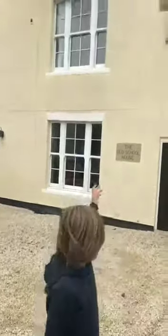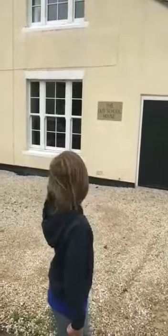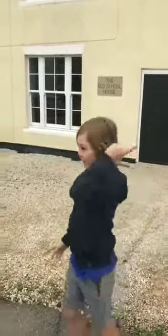This house used to be a school. It looks like a very small school, but if you don't see all the walls then it actually seems like a big school. On to the next one.